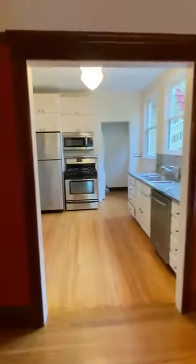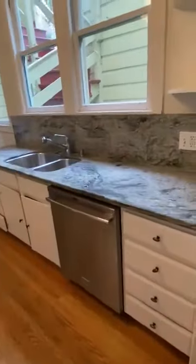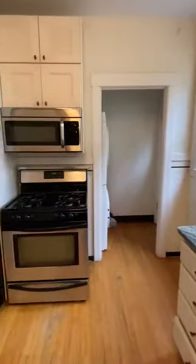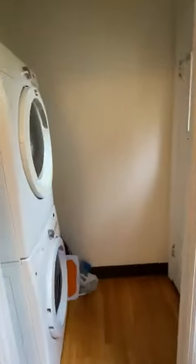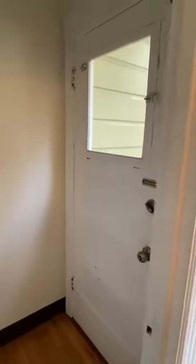This door is going to be the kitchen. It's a full-sized dishwasher. Over here is going to be the washer and dryer and a back door.